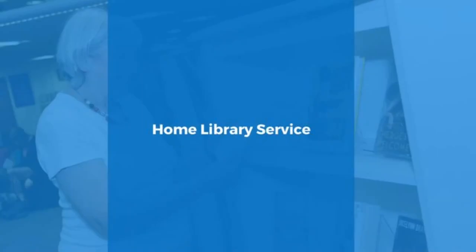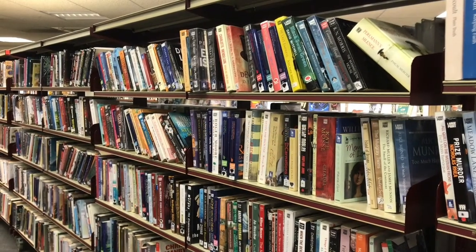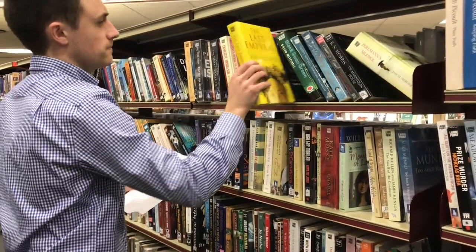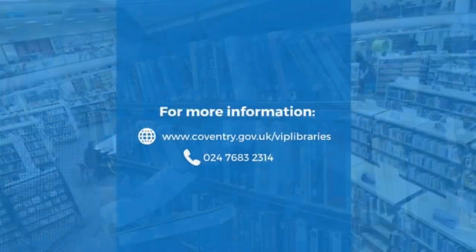Home library service. We also offer a home library service. This is available to anyone living in Coventry who would struggle to visit their local library due to a disability. Staff will select books and CDs based on your choices and can be delivered straight to your door.